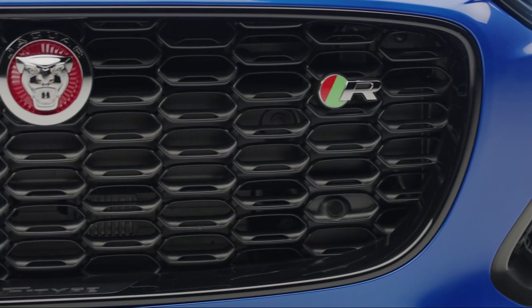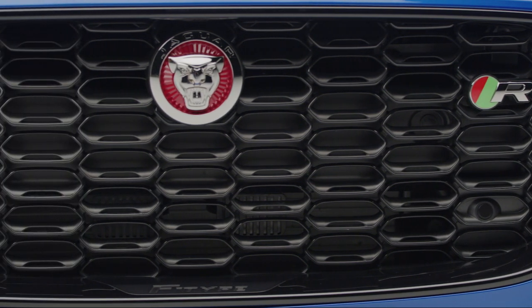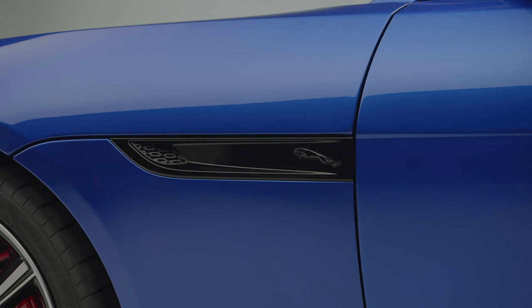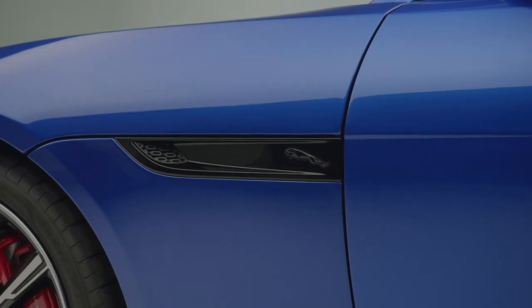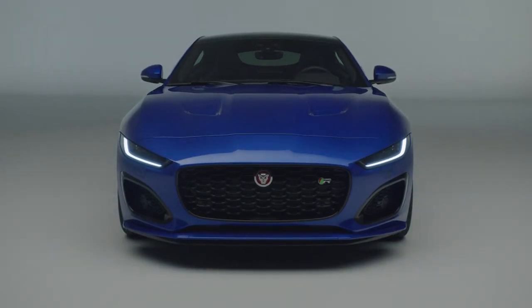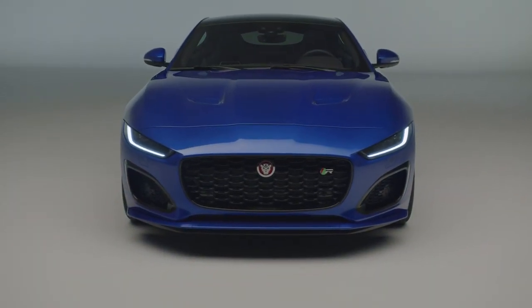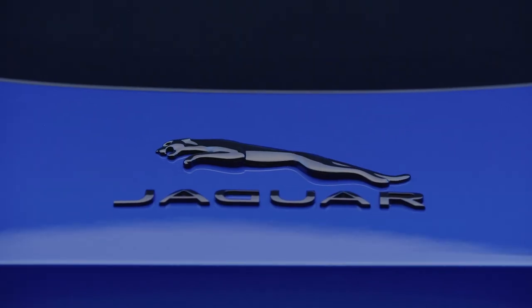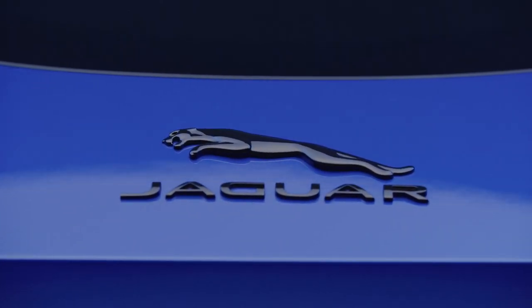The grille, for example, has a new hexagonal mesh pattern with contrasting gloss and satin surfaces and if you look closely you'll see that all models now feature the iconic leaper emblem on the front wing vents. Customers can choose a black pack for a stealthier appearance with the front grille surround, side vents and, for the first time on a Jaguar, the rear badging wearing a gloss black finish.